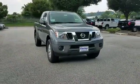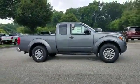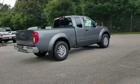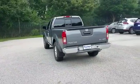2018 Nissan Frontier — if you're looking for extras, look no further than these built-in features: keyless entry, steering wheel audio controls, aluminum wheels, passenger side airbag sensor, adjustable steering wheel, traction control, power side view mirrors, and variable speed intermittent wipers.